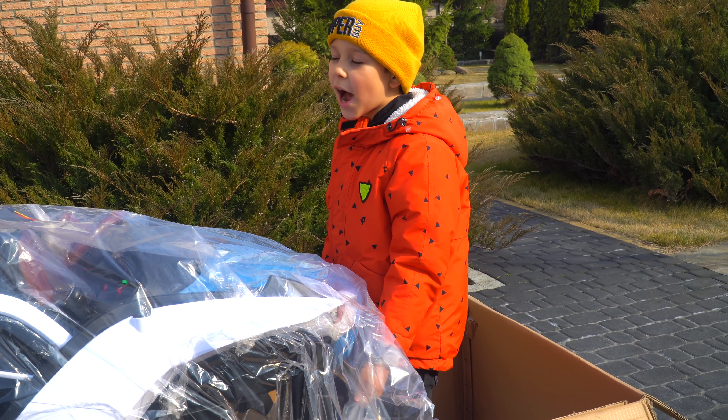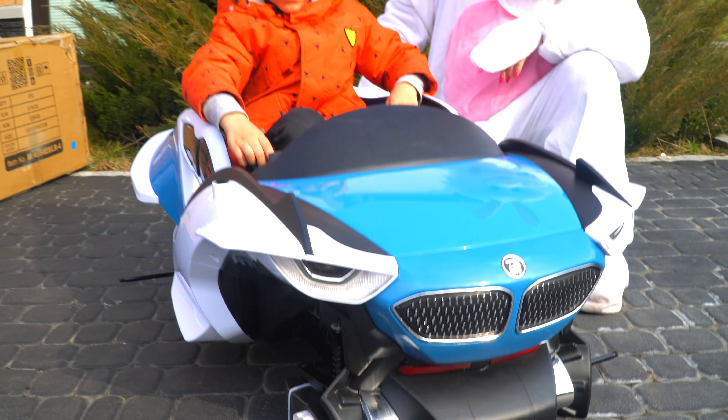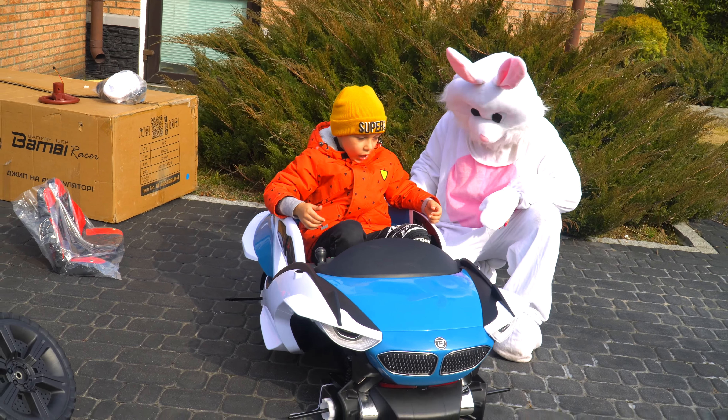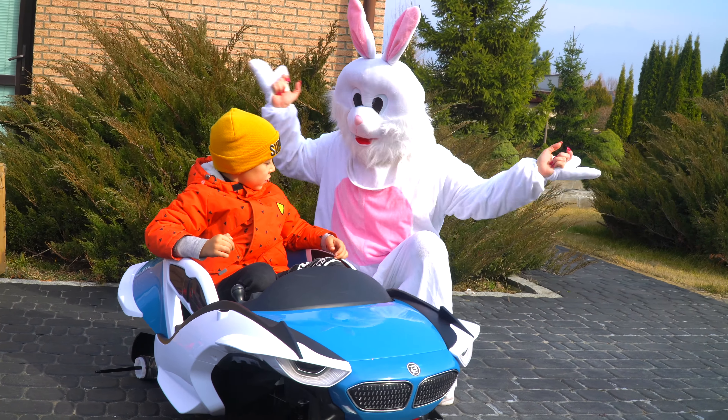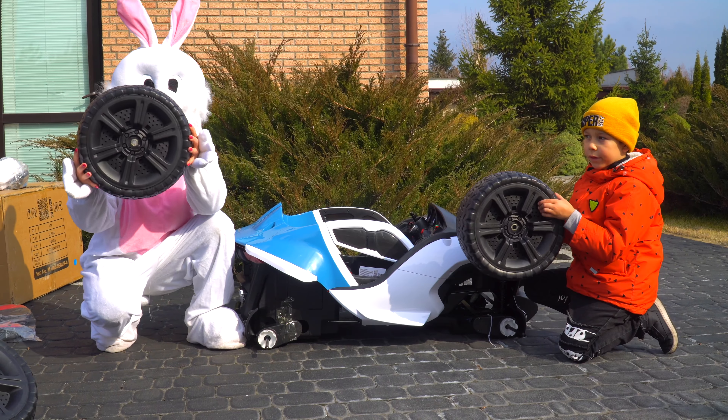And now car! Wow! It's a fantastic car! Tema, let's go! A seven! Yeah! Just wheels!